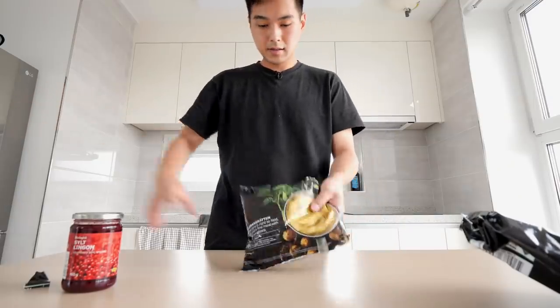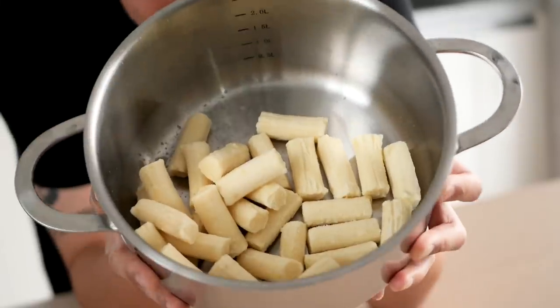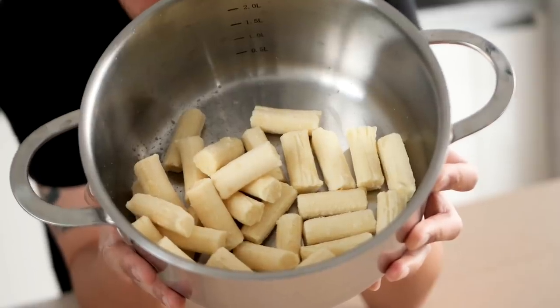That'll probably take like 20 minutes. Let's take a look at these real quick. Wow, this looks exactly like tteokboki, which is a Korean food, like a Korean snack. It looks exactly like it.